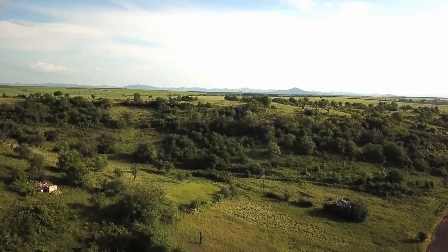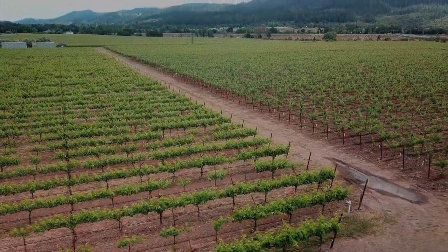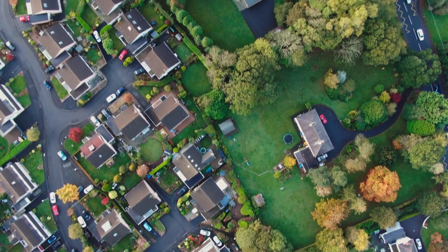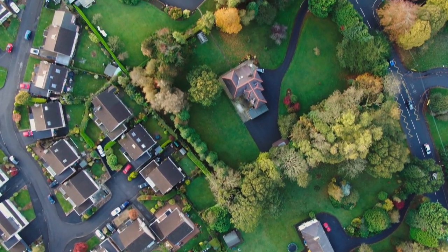They actually live in quite a variety of habitats — everything from woodlands to grasslands, orchards, vineyards, farmland, parks, and very often your back garden. Pretty much wherever there's a good food supply.